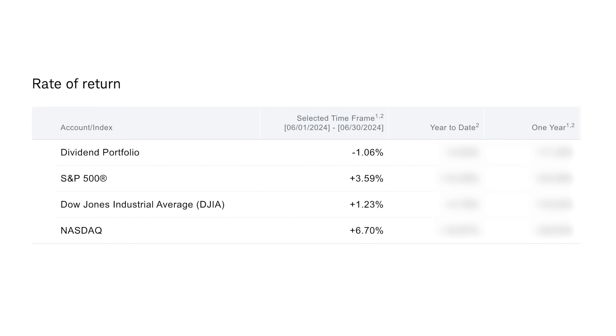That's going to leave my portfolio with a minus 1.06% rate of return for the month of June, which as you can see underperformed the other three major indices. The S&P was up 3.6% for the month. The Dow was up 1.2%. And the Nasdaq was up a whopping 6.7%, so the Nasdaq performed pretty well in June.